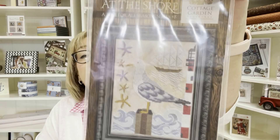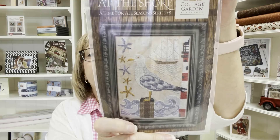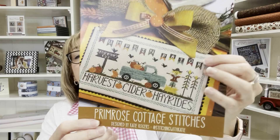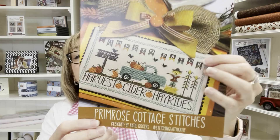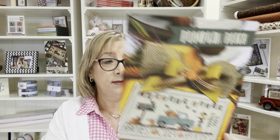Cottage Garden Samplings has a series called A Time for All Seasons — this is number eight, Summer at the Shore. It just came in yesterday and is now in stock: a seagull with a sailboat in the background, a lighthouse, starfish, the ocean — really beautiful. Then from Primrose Cottage Stitches, brand new — it's called Pumpkin Patch, absolutely adorable for fall. She does a little truck series and the colors are beautiful.